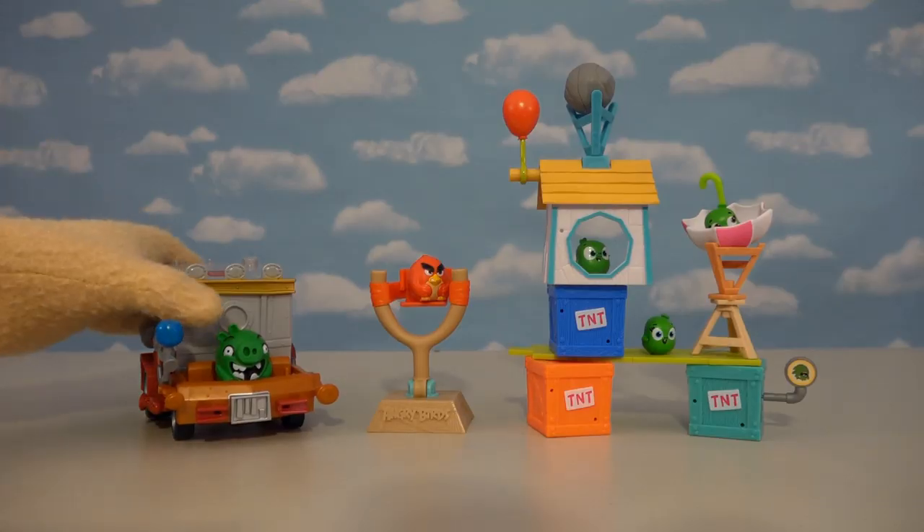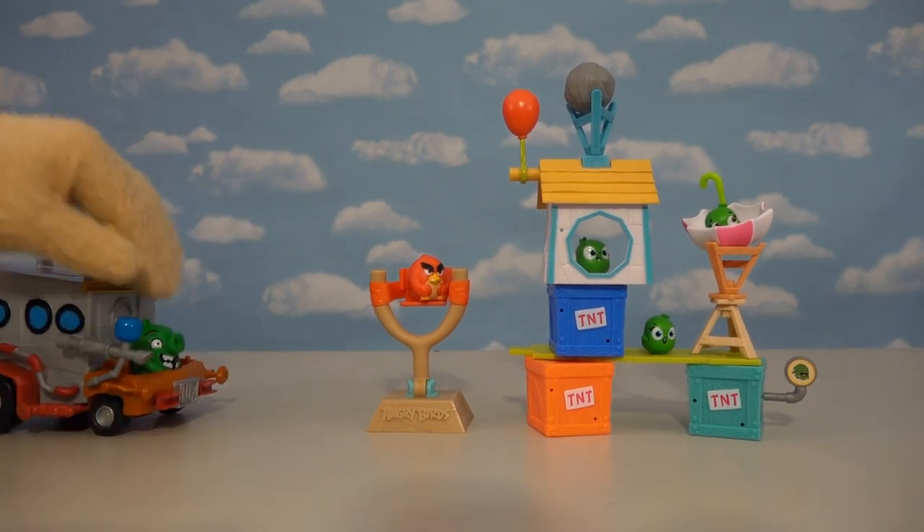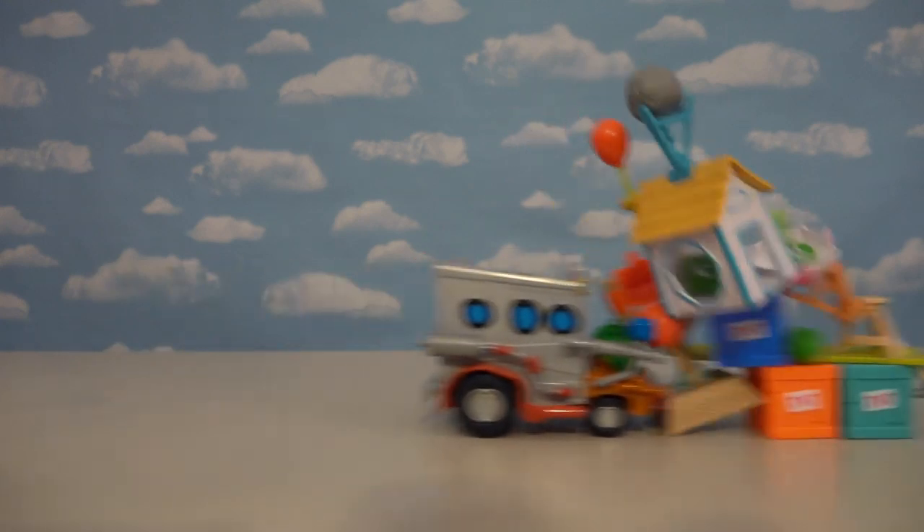Alright kids, well there it is — all the Angry Birds Movie 2 toys coming at ya this summer! Ha ha! And I can't resist! Goodbye!